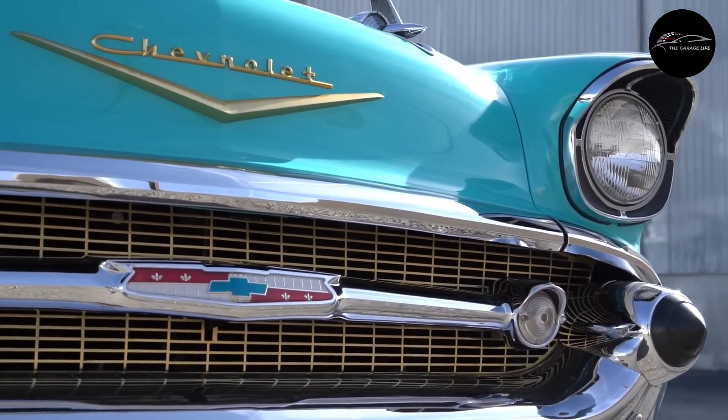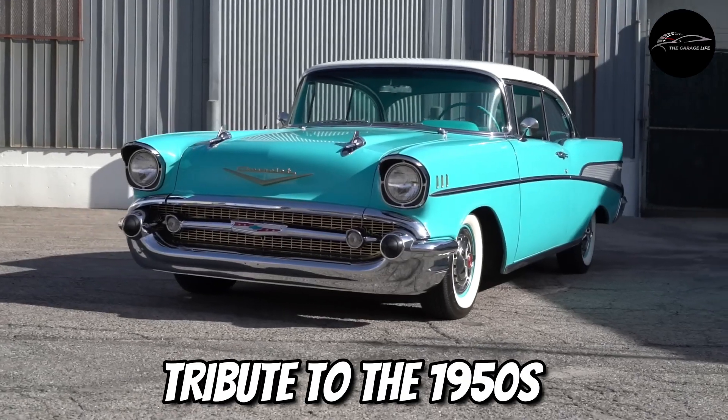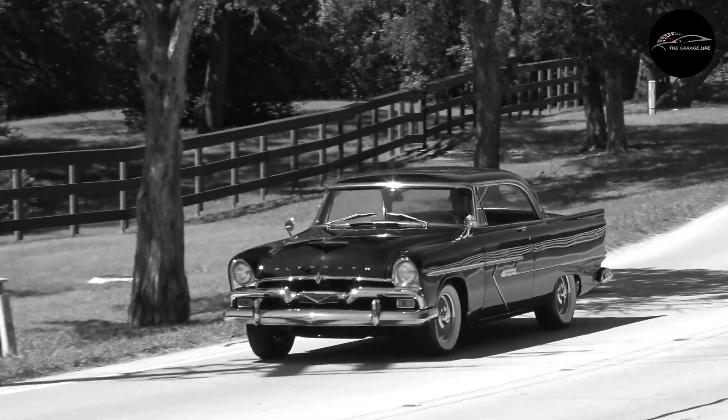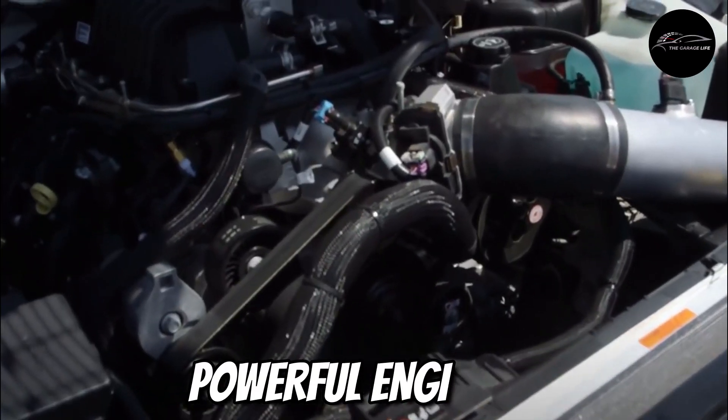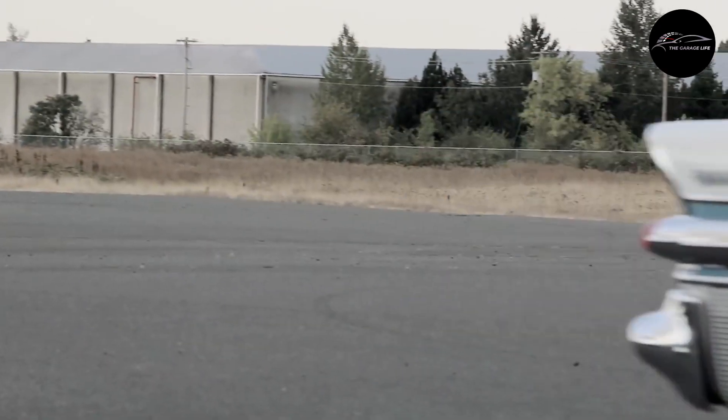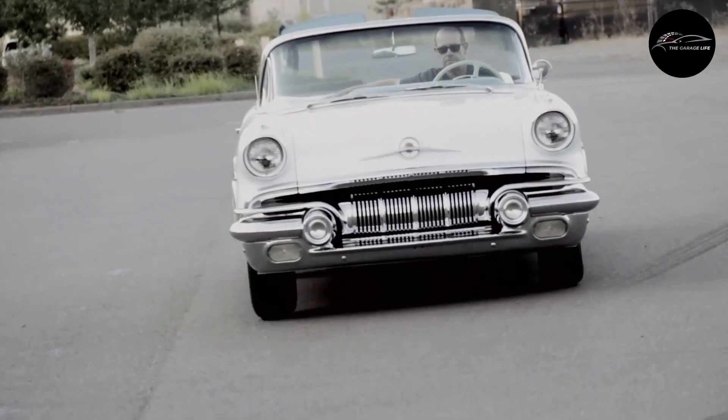Welcome to a dazzling display of chrome and color, a tribute to the 1950s, the golden age of classic cars. Imagine the intoxicating roar of powerful engines, the breathtaking sleek lines of design, and the irresistible allure of nostalgia that animated every mile of open road.